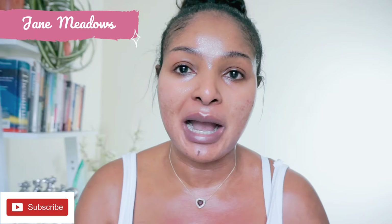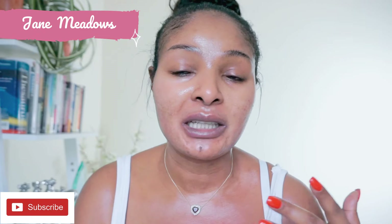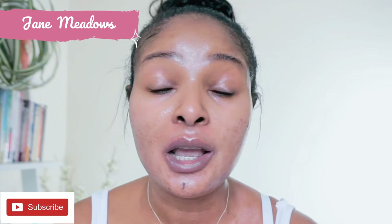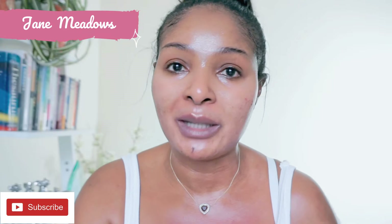I'm going to show you guys my Makari routine when I have dark spots. I recently broke out and I was really unhappy about that — but also happy because now it gives me an opportunity to show you guys how I treat my spots. I'm a bit sweaty because I've just come out of the shower.